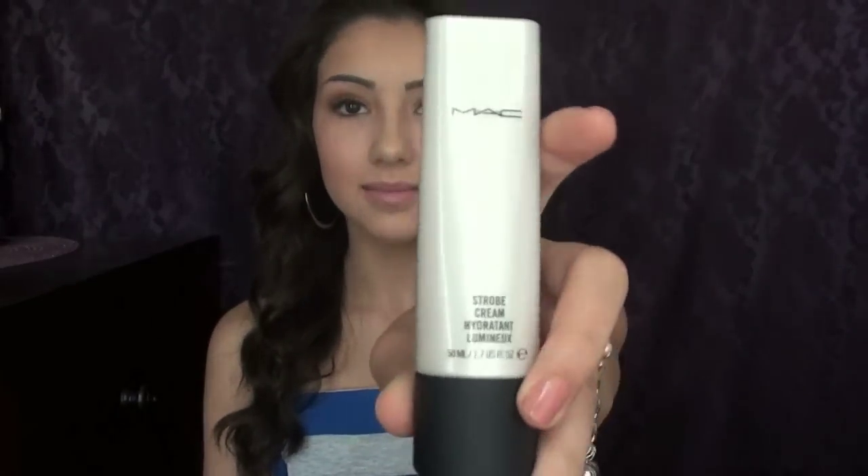Now let's move on to some face products. The first one is MAC's Strobe Cream, which comes in a tube. MAC also has a Strobe Liquid — that one is more geared towards combination oily skin, while the Strobe Cream is more for dry to normal skin. I really love this product because it gives my skin a really nice healthy glow. I used it in my Tinted Moisturizer Routine video, which I'll link below.